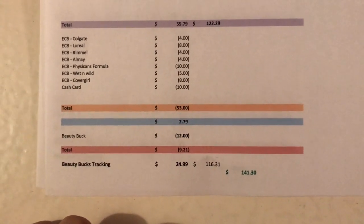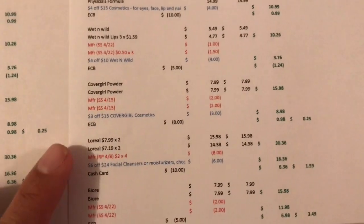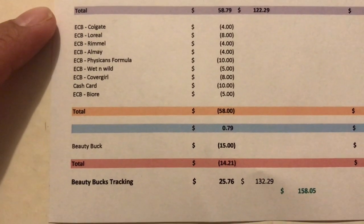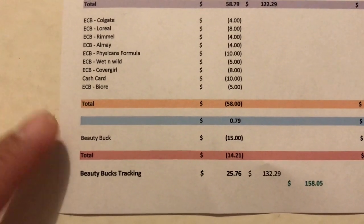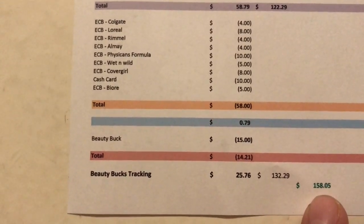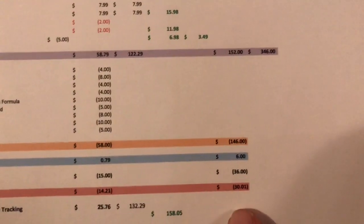On card number three I got Colgate, L'Oreal, Rimmel, Almay, Physicians Formula, Wet n Wild, CoverGirl, L'Oreal cleansers, and Bioré. It came to $122.29. I paid $58.79 and got back $58 — out of pocket 79 cents. I had $25.76 tracking for Beauty and $132 in product value, giving me $158 tracking for Beauty, which earns a $15 Beauty Bag — a $14.21 money maker.